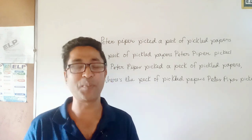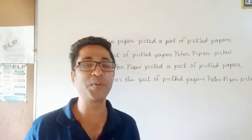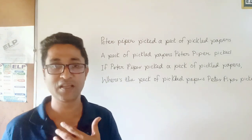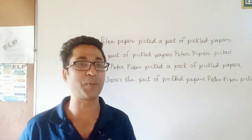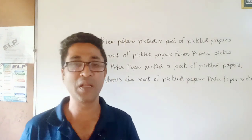Again: Peter Piper picked a pack of pickle papers. A pack of pickle papers Peter Piper picked. If Peter Piper picked a pack of pickle papers, where is the pack of pickle papers Peter Piper picked? Again: Peter Piper picked a pack of pickle papers. A pack of pickle papers Peter Piper picked. If Peter Piper picked a pack of pickle papers, where is the pack of pickle papers Peter Piper picked?